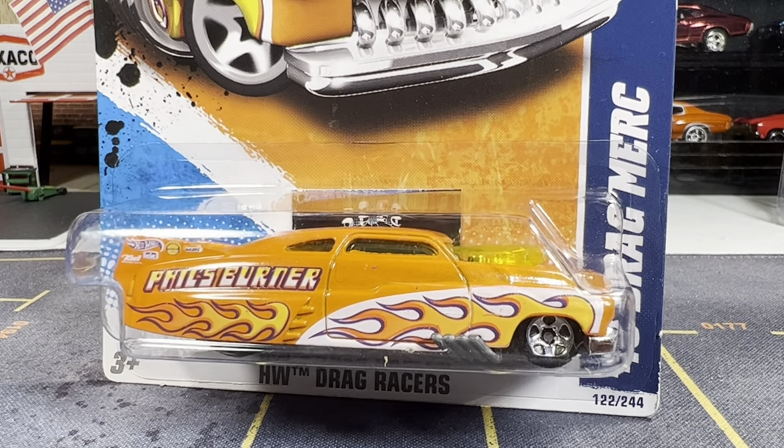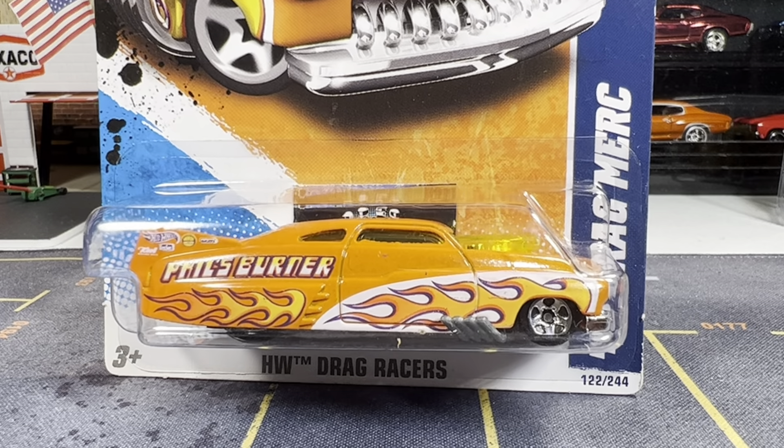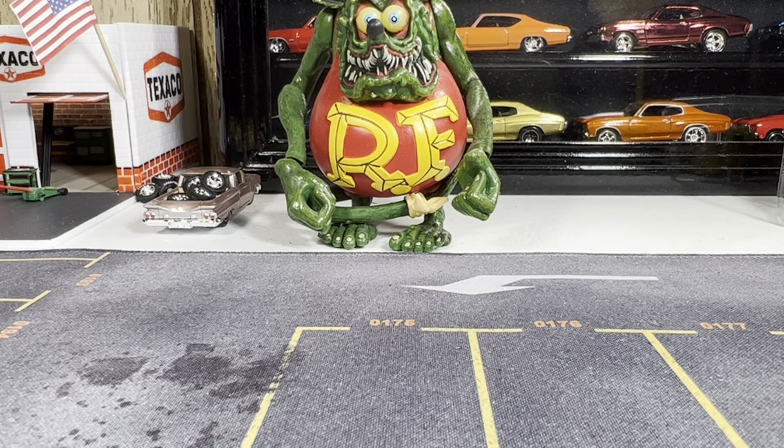Mail call — first up is a '49 Drag Merc. This is really nice — feels burner but this is really awesome. I really like this.